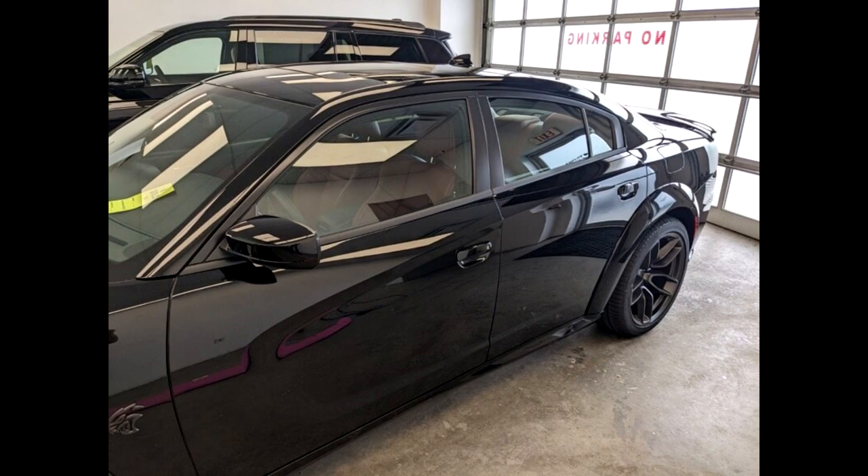Big news — the Hellcat just arrived. Here's a sneak peek of the new car. The dealership just sent me these photos today. This is the car in their detail bay getting the paint protection film and ceramic coating.